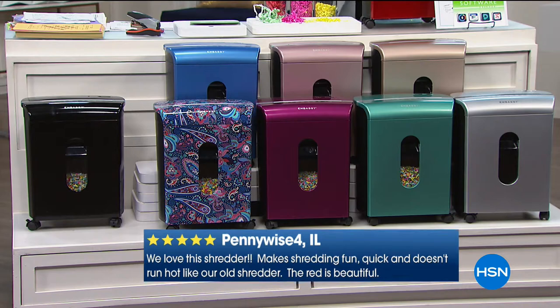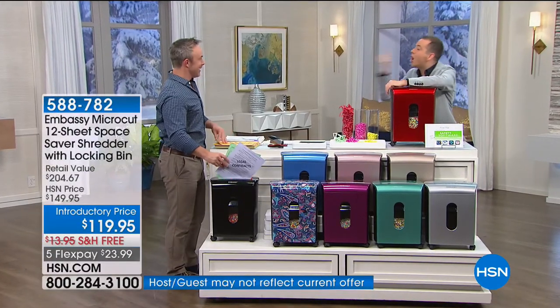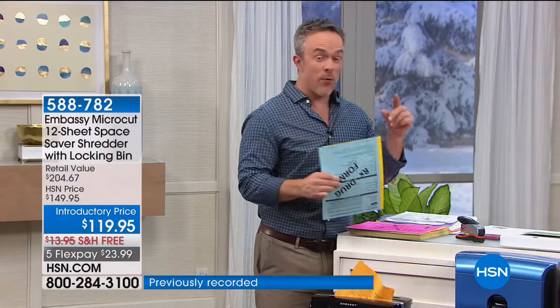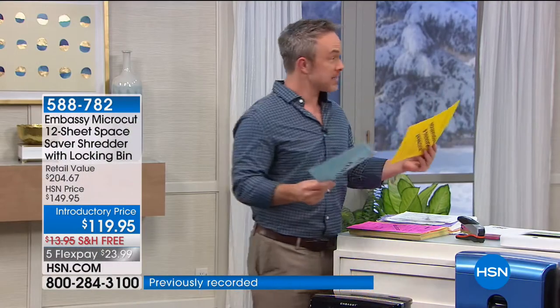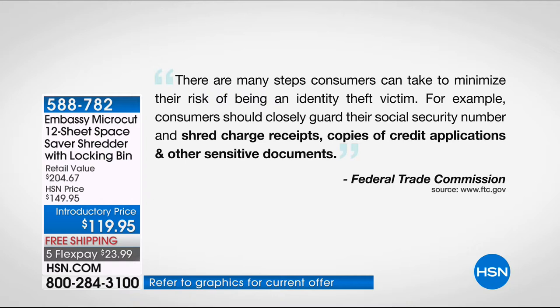I learned everything I know about shredders from the shredder king, and he is here tonight — Mr. Bill Duggan. You've got to have a shredder because of all the stuff coming in the mail, especially right now at tax time. Over almost half of all tax identity theft happens during tax season. That's why we have to shred our documents — the Federal Trade Commission even warns us that we need to shred.